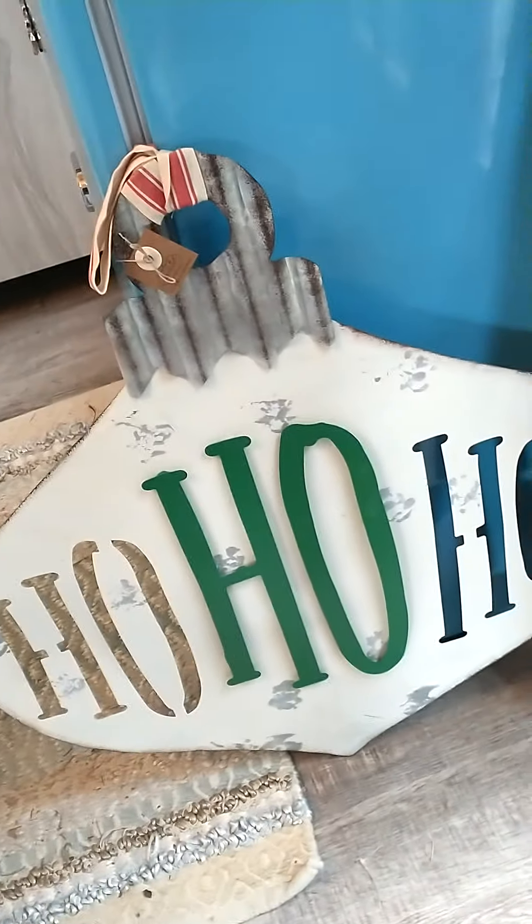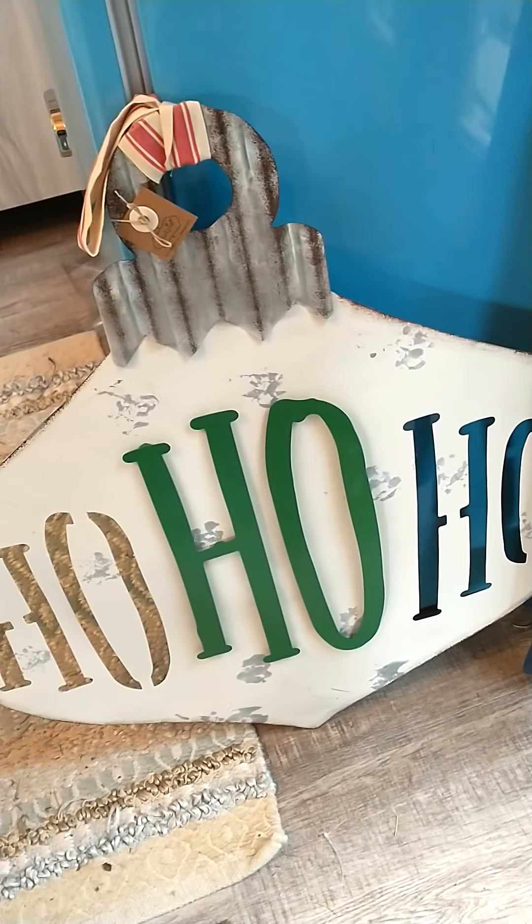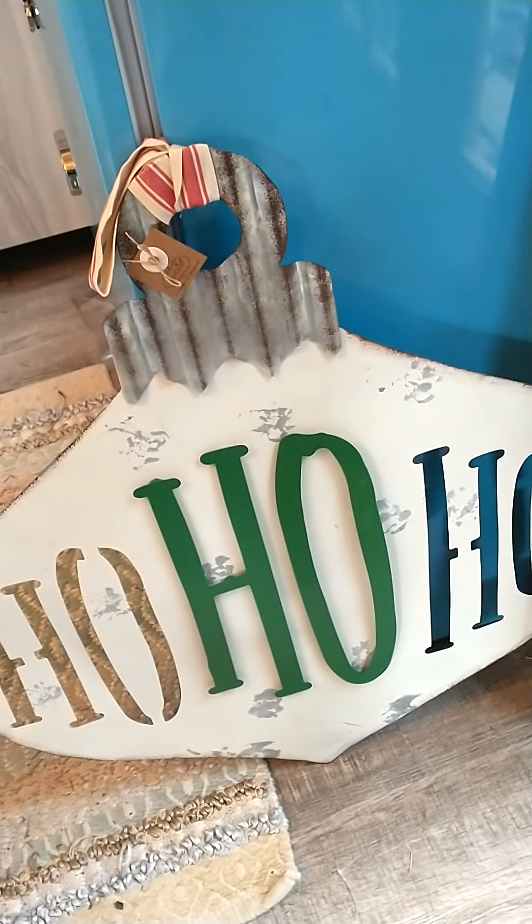Just got these wreaths in — ho ho ho! They're made of metal and they're a pretty nice size actually. They look great on a door.